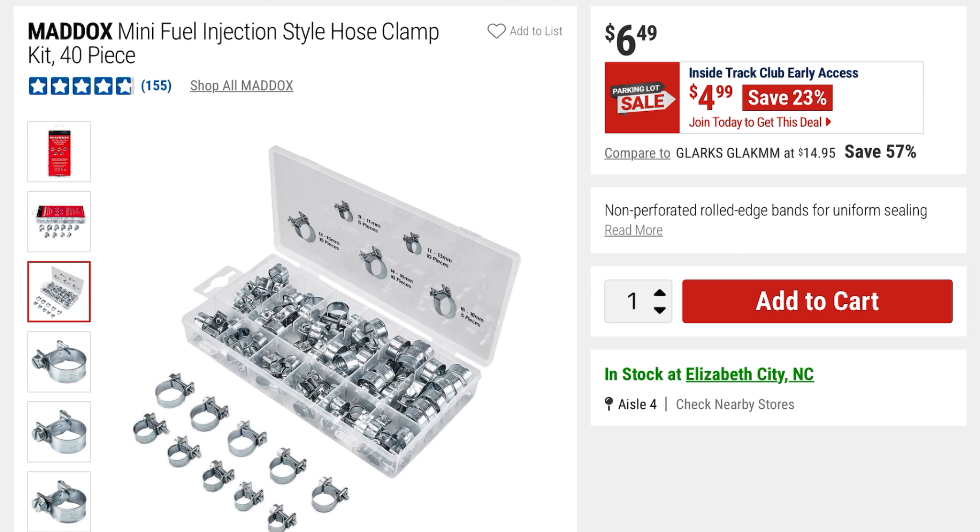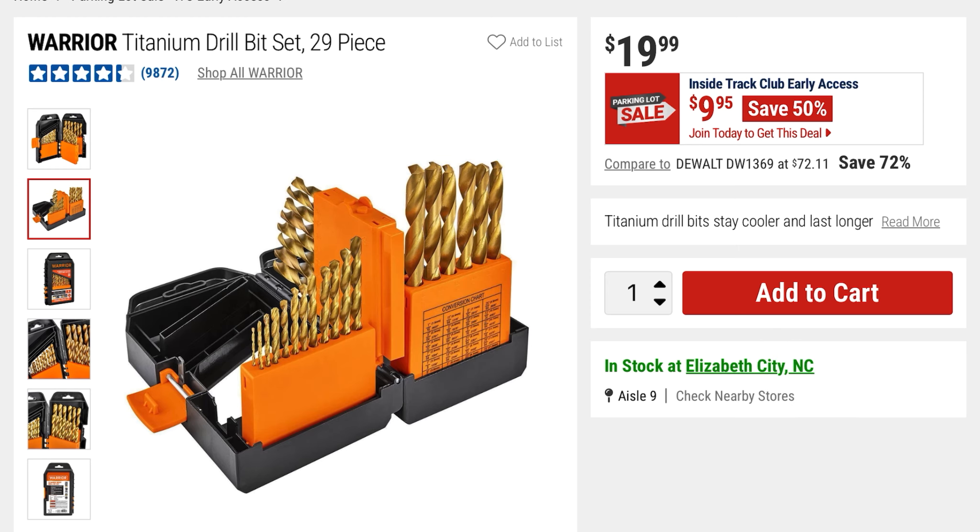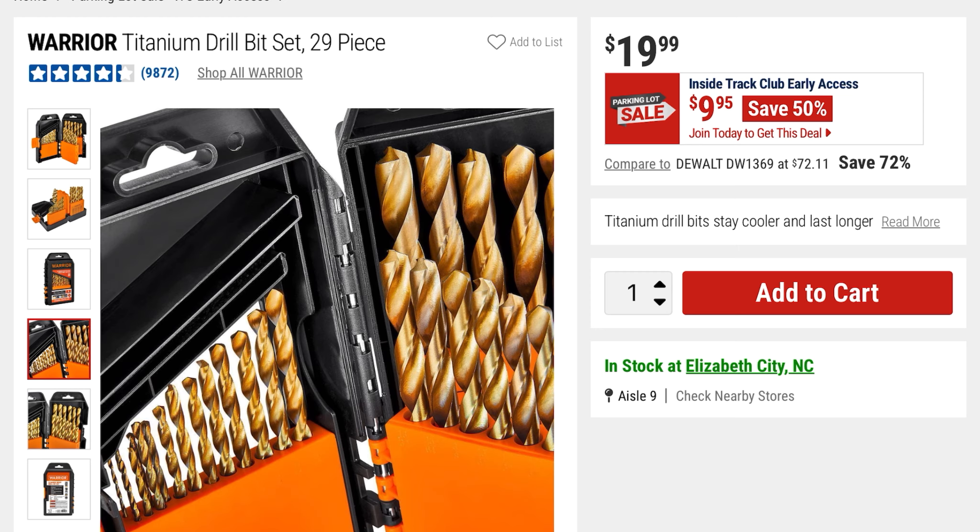From Warrior is this titanium drill bit set — a 29-piece set. You're saving 50% — it was $19, now it's $9.95. It's got a little pullout compartment for storage.